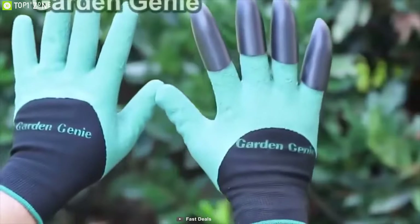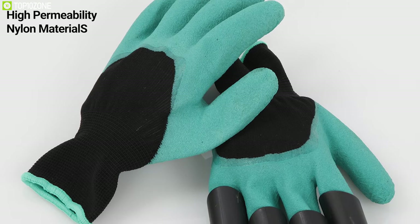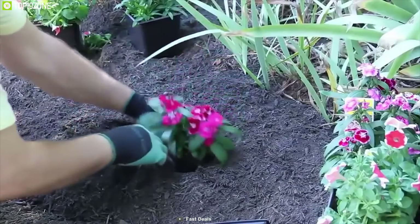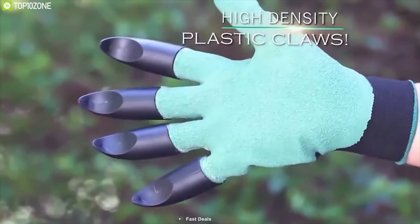Dealing with dirt and soil without proper gloves can be difficult — that's why you need Garden Genie Gloves, a really comfortable set of gloves that enhances your gardening experience. Made of high-permeability nylon material, these gloves are super breathable and protect your hands from dirt and sweat, keeping them cool even in the summer.